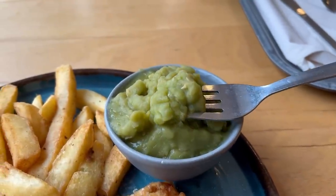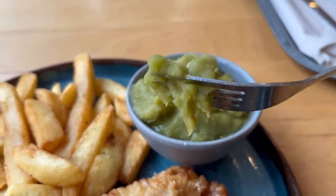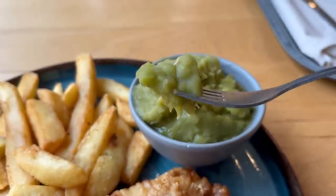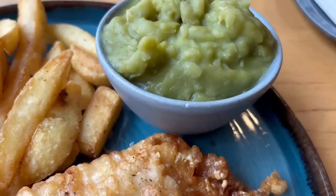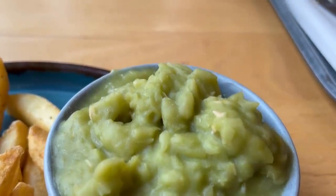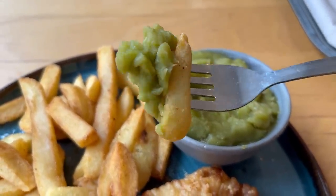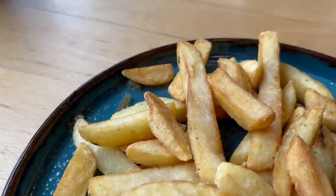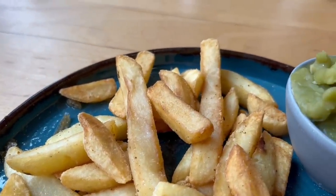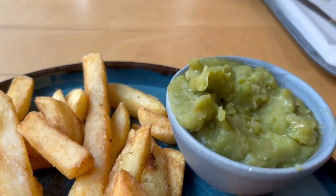Let's try out the mushy peas next. It's a really thick one that you get here, which I do prefer over a thinner one. It's a good colour too, so not too green that it seems unnatural. You get a subtle pea flavour and it's not too mashed so you do get some whole peas in there — I like it. But what I really need to do is have it with a chip and build up a combo bite. Delicious — you get the crisp from the chip, the salt and vinegar flavour, and then the subtle pea flavour and the thick texture. It's just a really comforting bite of food.